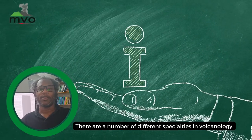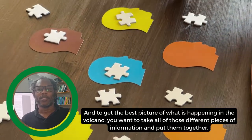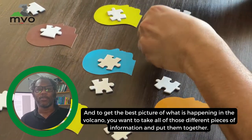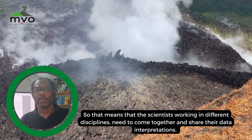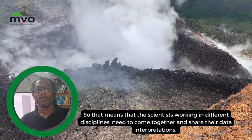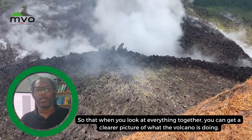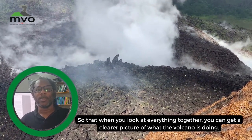There are a number of different specialties in volcanology and to get the best picture of what is happening at a volcano you want to take all of those different pieces of information and put them together. That means the scientists working in different disciplines need to come together and share their data and interpretations so that when you look at everything together you can get a clearer picture of what the volcano is doing.